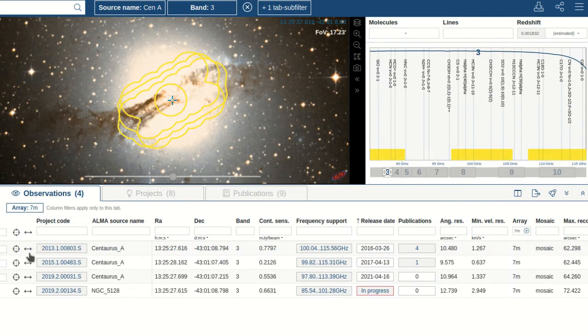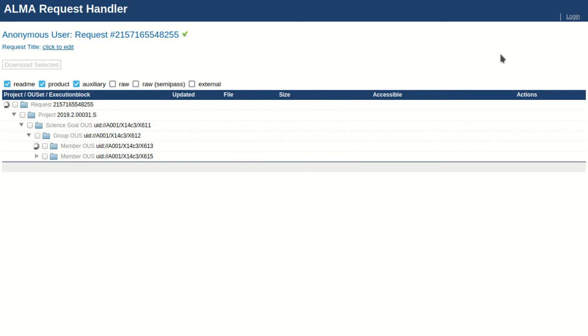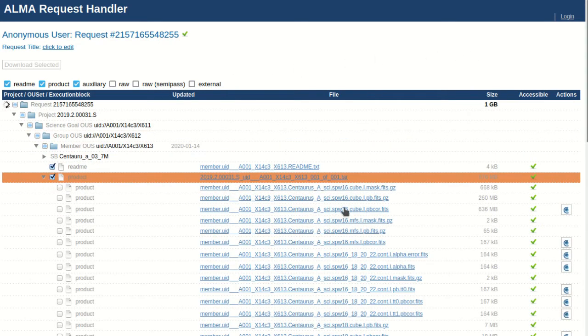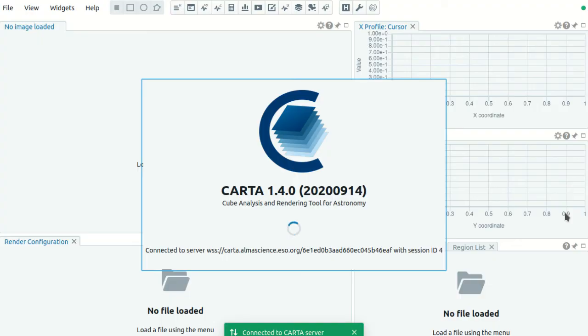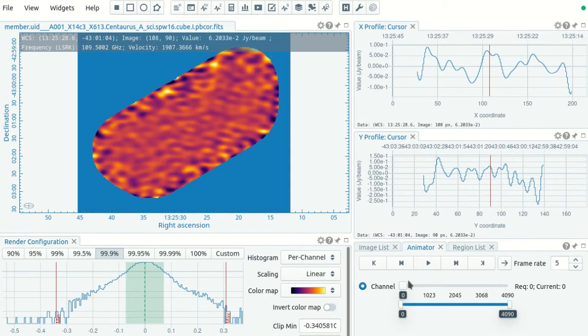Once the data of interest have been selected, you can download those data, including all the raw data or maybe only the FITS files. You can also explore the FITS files interactively with our remote visualization tool CARTA.